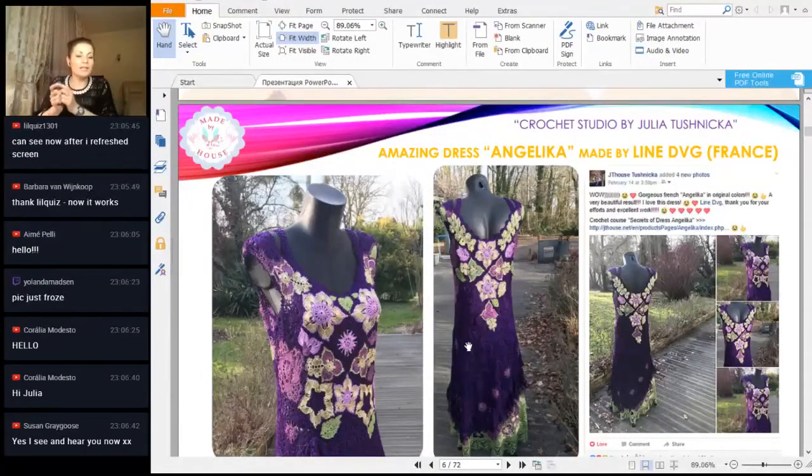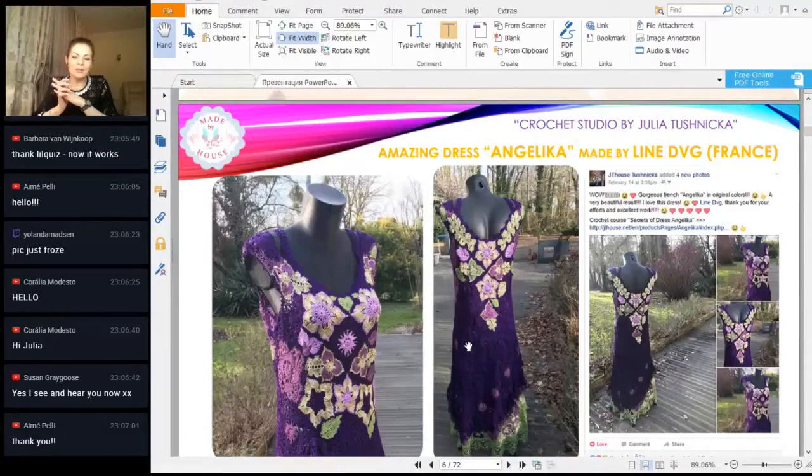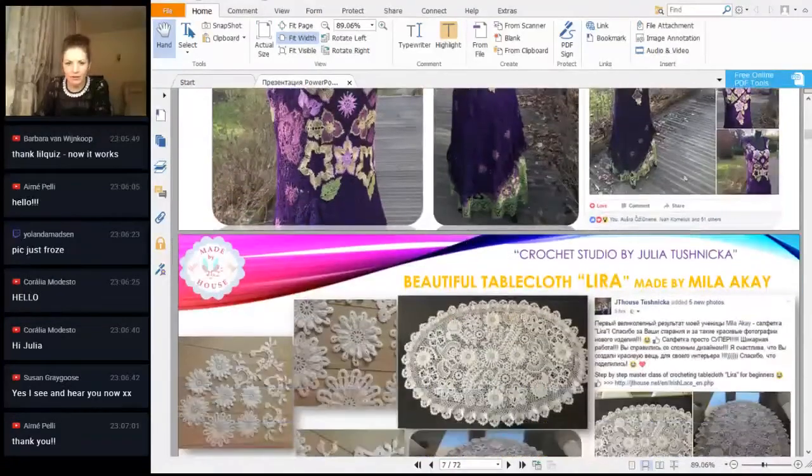Lynn, you made this dress and we are waiting for photos when you will wear it for some special event — just share that with us. I am very curious to see the result and I'm sure you will look incredible in this dress. It was a really special day when you finished it.